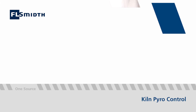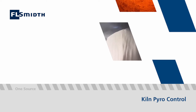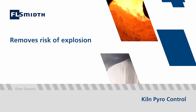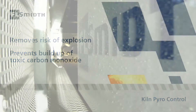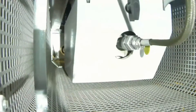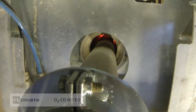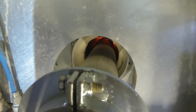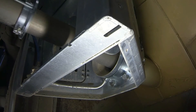Poor pyro control can create major safety risks. Using gas analysis data to maintain optimal oxygen levels not only removes the risk of explosion, it also prevents a build-up of toxic carbon monoxide. Gas analysis data helps operators to maintain optimum concentrations of oxygen, carbon monoxide, nitrogen monoxide and sulphur dioxide in the kiln, enabling remedial action to be taken to maintain clinker quality and prevent the need for downtime.